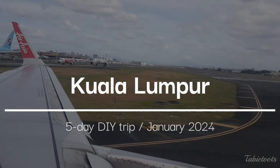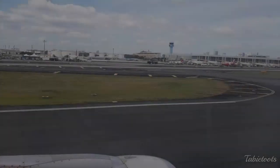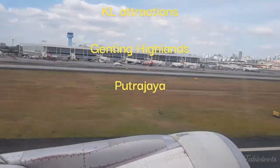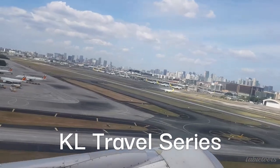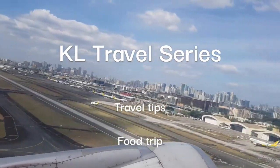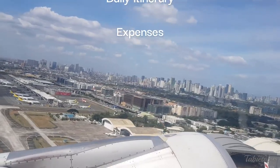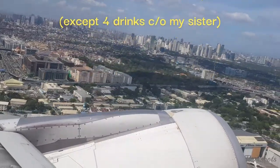We just got back from our 5-day DIY budget trip to Kuala Lumpur. We enjoyed a lot of good but cheap local food and visited different areas, including two-day trips to Genting Highlands and Putrajaya. In the coming series of videos on our KL trip, we will share different travel tips, our amazing food experience, daily activities and expenses. We promise to give you a lot of useful and money-saving tips and recommendations.